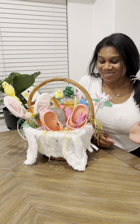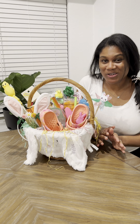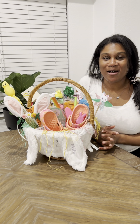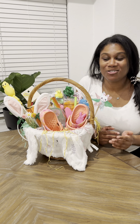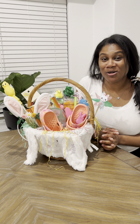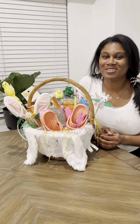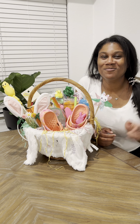Alright, so this is the finished product — I'll put this away until next week. There's still time for you to get anything you need for your little Easter baskets. Comment below and let me know what you're including in your children's Easter baskets. If you liked this video give it a thumbs up and don't forget to subscribe — until next time, bye!